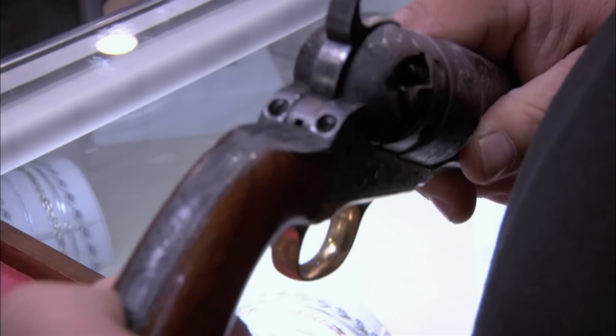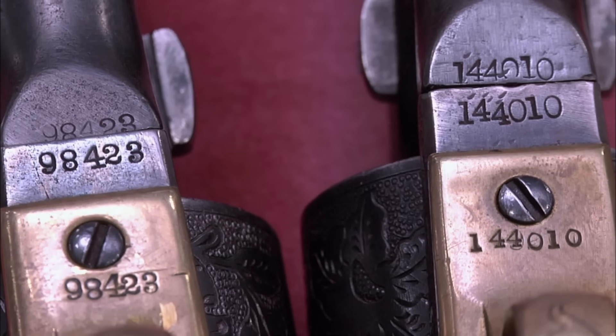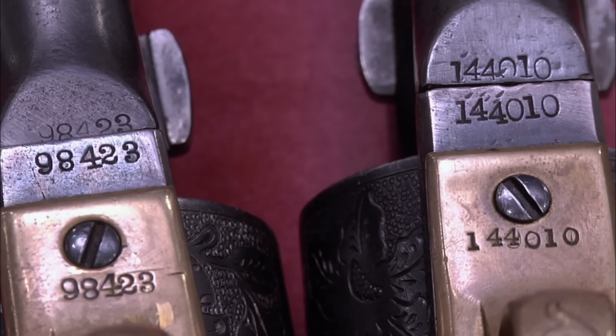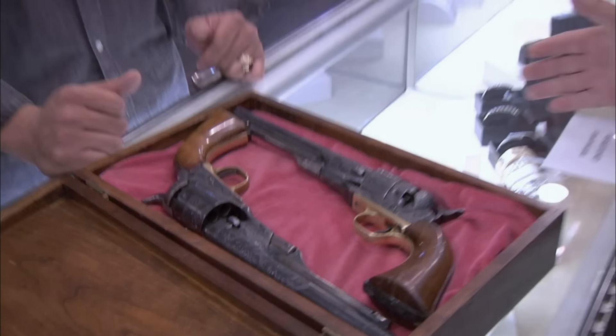These are real-deal Colts and they're fully engraved. But you have this serial number, which is 98,000, and this serial number, 144,000. There's a 50,000-gun difference here. They would have pulled these right off the assembly line either right next to each other or real close to each other. The serial number wouldn't be off by more than 20 or 30 numbers.